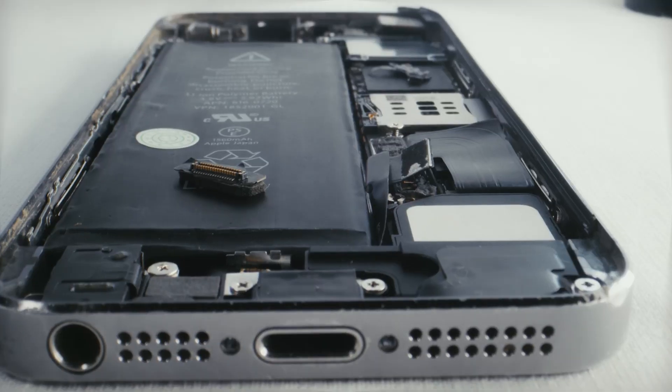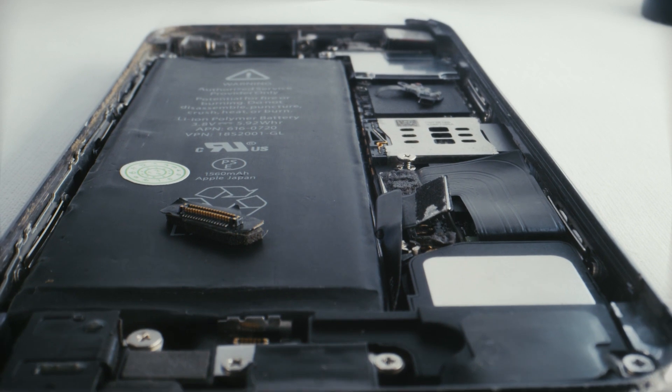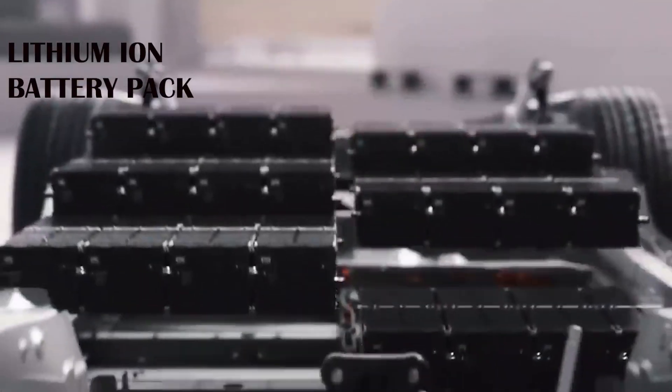These are energy storing devices, used in all portable devices like our phones. Now in the market, all electric vehicles use lithium-ion batteries.